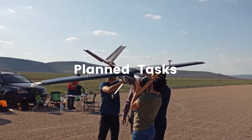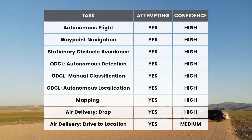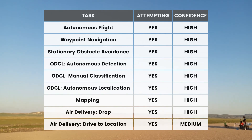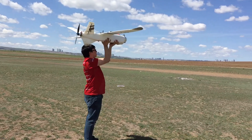We are attempting all of the missions. We have high confidence in succeeding them except for the drive-to-location task in the airdrop mission, because after the impact, the axles of the UGV have a potential to brake and the system would not drive itself — but we find its possibility low.